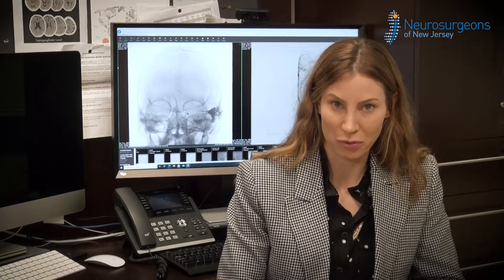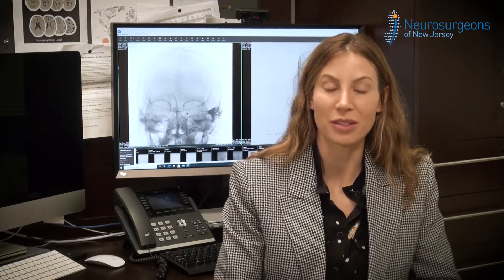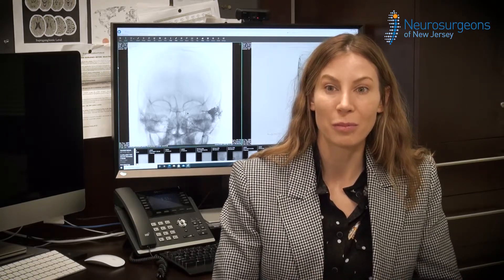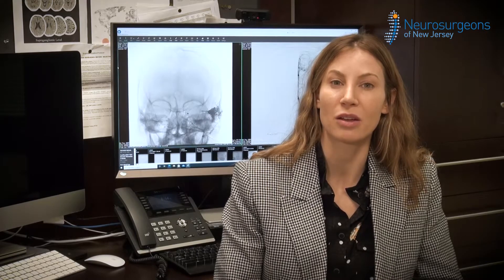A cerebral angiogram is a study of the vasculature of the brain. The way it is performed is by inserting a catheter into a blood vessel, typically the femoral artery in the groin area or the radial artery in the wrist. The catheter is directed up into the blood vessels of the neck, and then we inject contrast into those blood vessels while using cameras called fluoroscopic cameras — sort of like CAT scans — to visualize that contrast as it travels through the blood vessels.